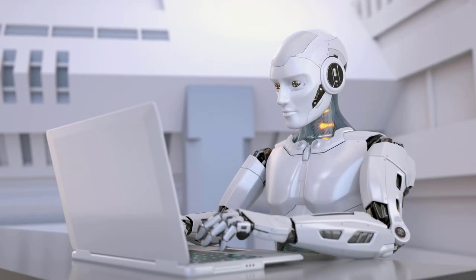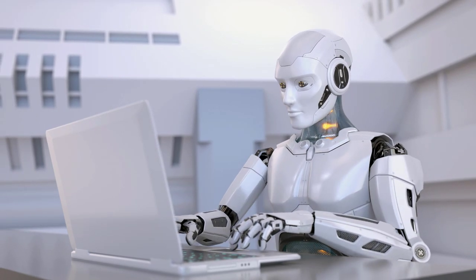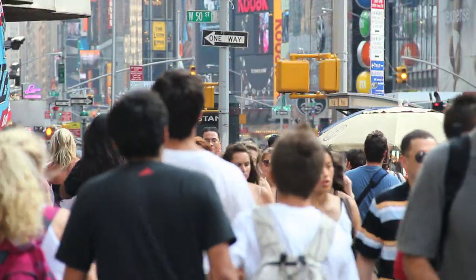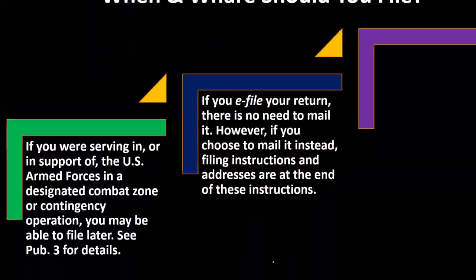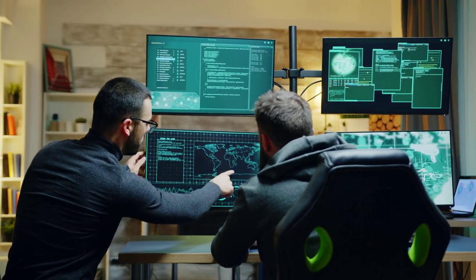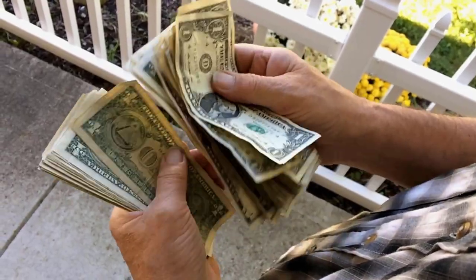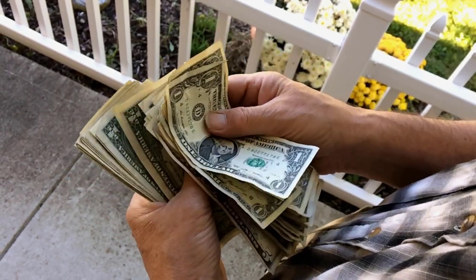If you send in a return that has a problem, a manual person rather than an electronic process handles it, which can take even longer. For most people expecting a refund, that's bad. The general rule the IRS has promoted is: use tax software, electronically file, and have your refund deposited directly into your bank account for the fastest processing. If you owe money, you may not be as concerned — as long as you avoid penalties and interest by still filing on time.